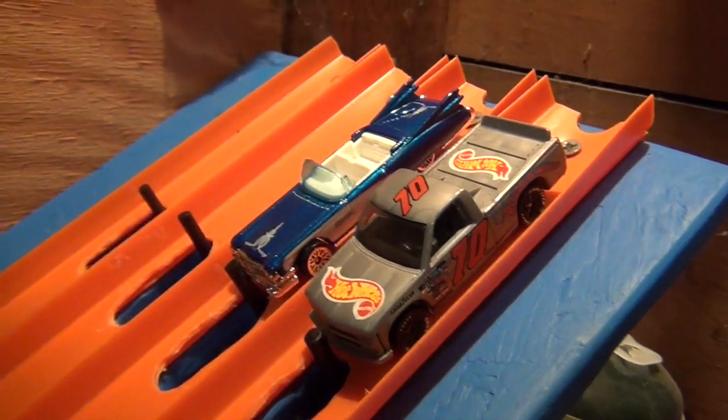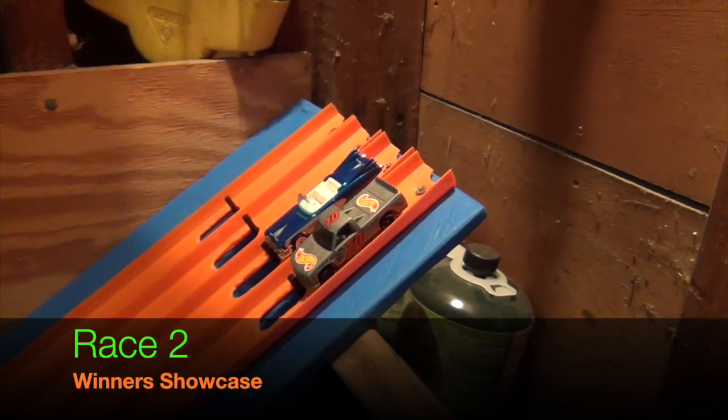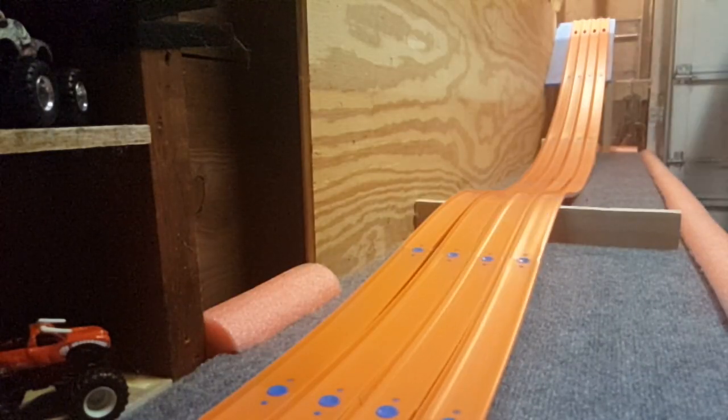El Dorado there in lane two needs to win two in a row in order to move on. Let's see what we get. Here we go — on our mark, get set, go!